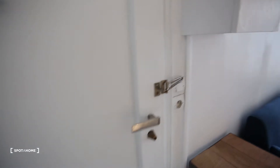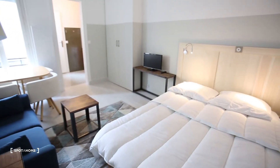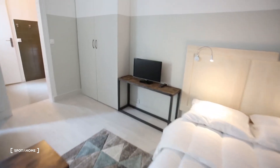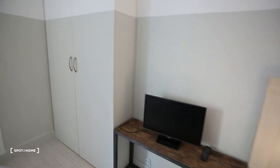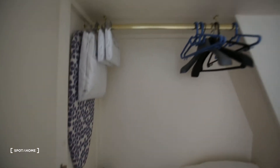This is the front door — you enter immediately into the living room slash bedroom. We have a double bed just here and a small TV. WiFi will be included in the rent. Here we have a built-in wardrobe with some cushions, an iron, an ironing table, and some hangers.